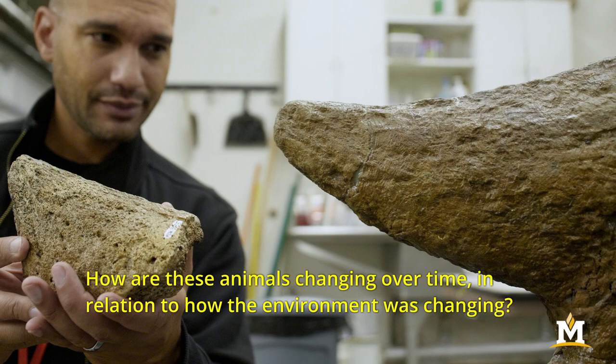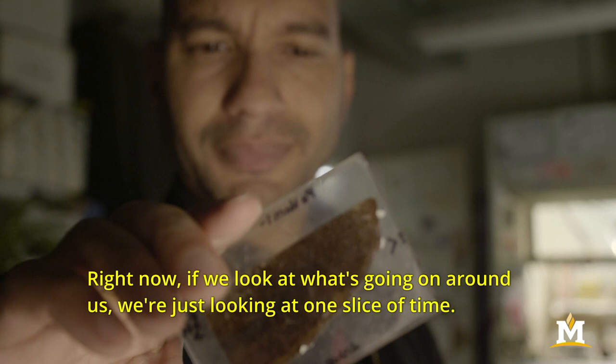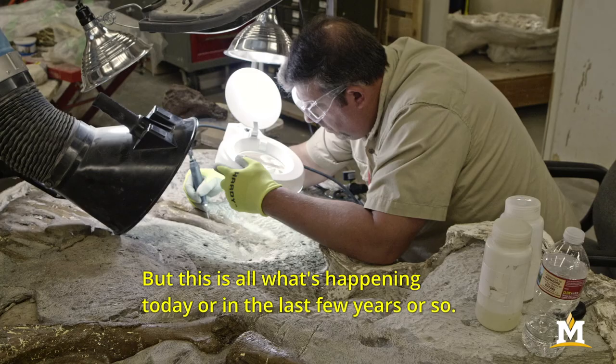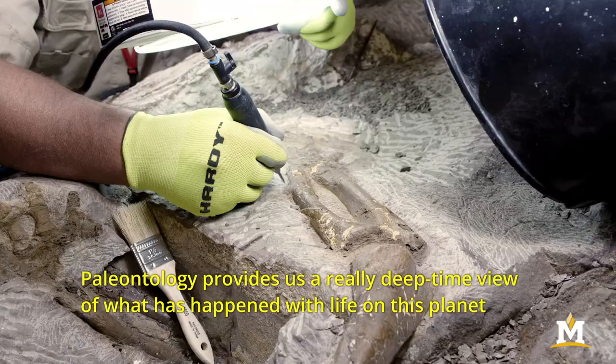How are these animals changing over time in relation to how the environment was changing? Right now if we look at what's going on around us we're just looking at one slice of time — we can see what people are doing, what kind of animals we're interacting with, but this is all what's happening today or in the last few years or so.